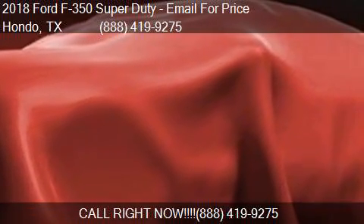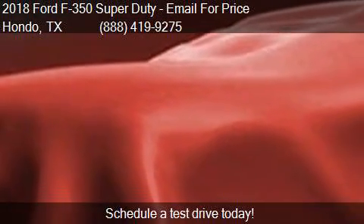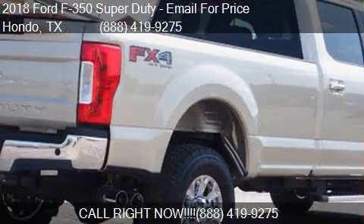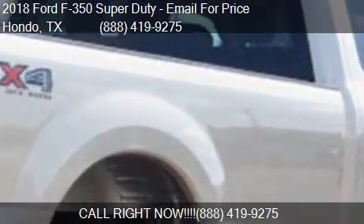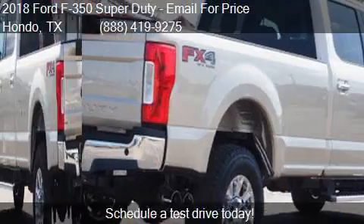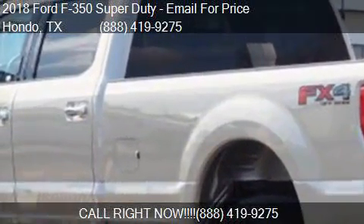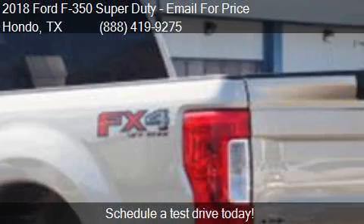This 2018 Ford F-350 Super Duty is offered by Cecil at FishnFort. For any additional information about this vehicle, please feel free to contact us at 888-419-9275. Find us at 109 19th Street in Hondo, Texas on our website, or check us out on carsforsale.com.